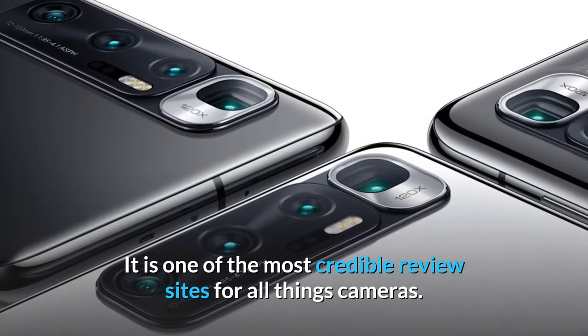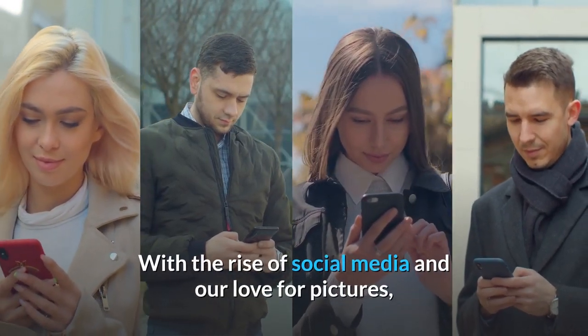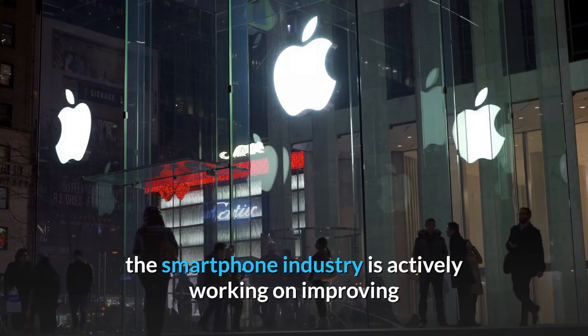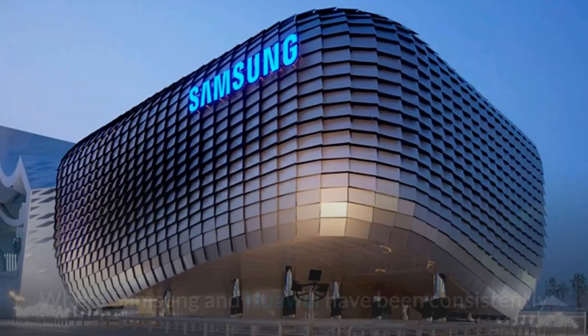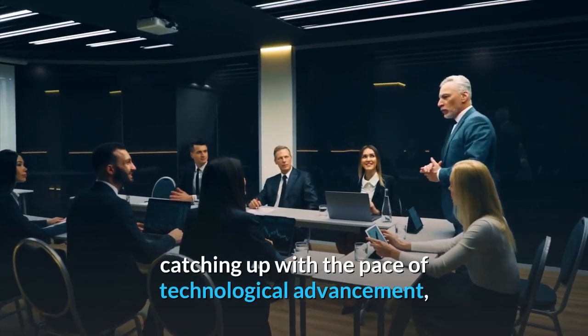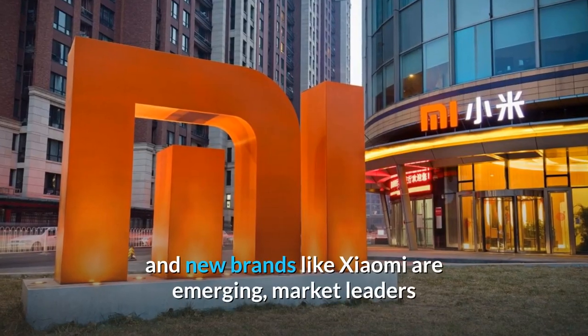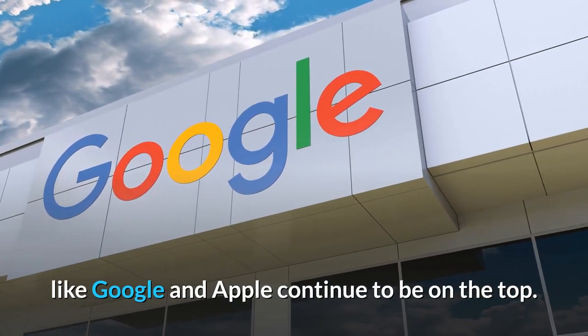With the rise of social media and our love for pictures, the smartphone industry is actively working on improving the customer experience by rolling out the best cameras. Samsung and Huawei have been consistently catching up with the pace of technological advancement, and new brands like Xiaomi are emerging. Meanwhile, market leaders like Google and Apple continue to be on top.